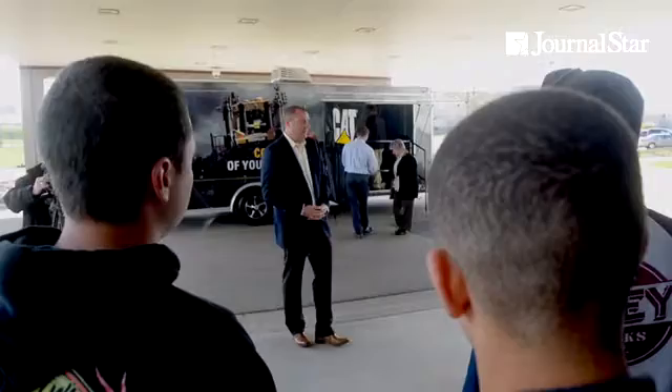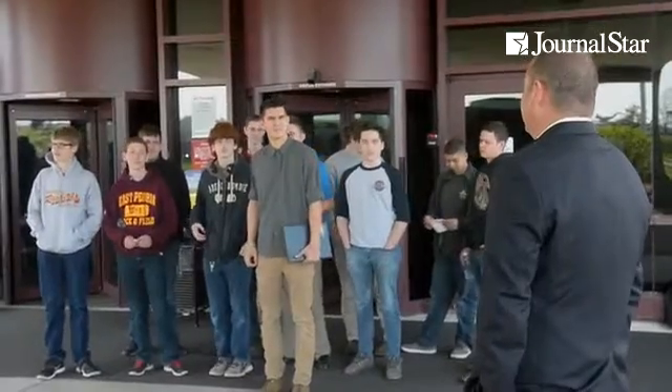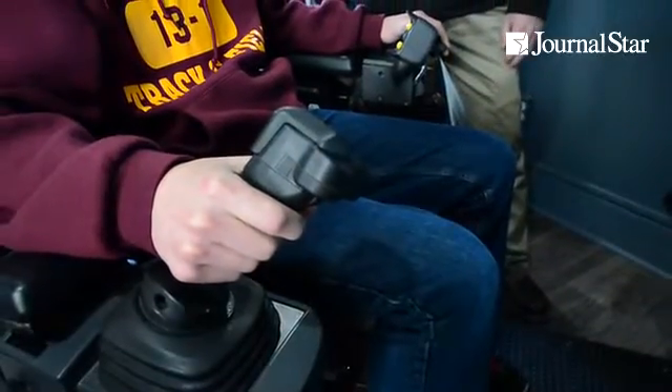You guys are going to be amongst about 20 or 30 people in the world that have got to do this. You'll see these kids' faces today — when they're operating this machine, there'll be a little bit of disbelief that it's not a video game. They're actually running a 230,000-pound machine 1,600 miles away, and that's exciting even for me, and I've done it a few times.